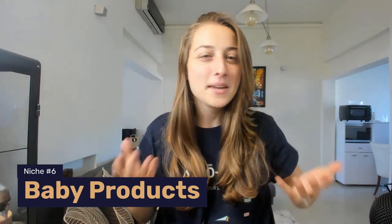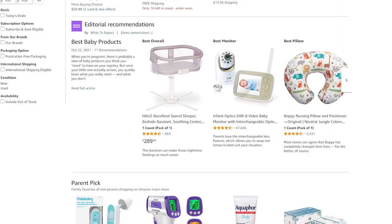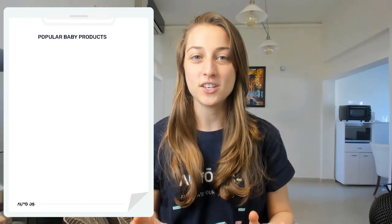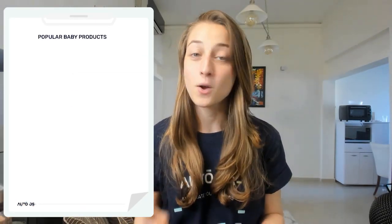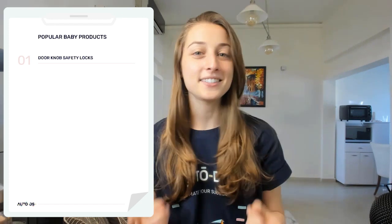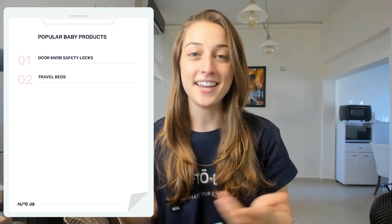Our next niche is baby products. Baby products are always in demand, which makes them an evergreen niche that you can't really ever go wrong with. But there's such a range of products to choose from, so it's hard to even get started within this niche. So I'll give you our top two suggestions based on high performance: doorknob safety locks, which is great when people are childproofing their houses, and travel beds, which is very convenient for parents that are on the go.